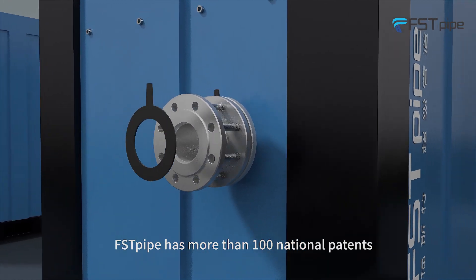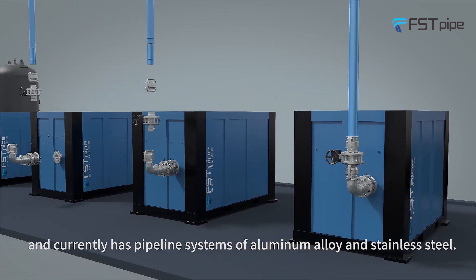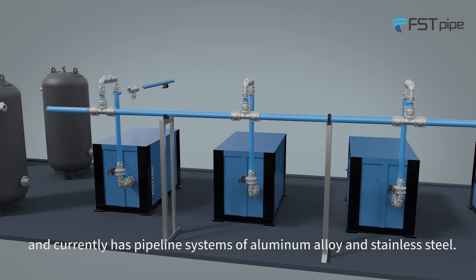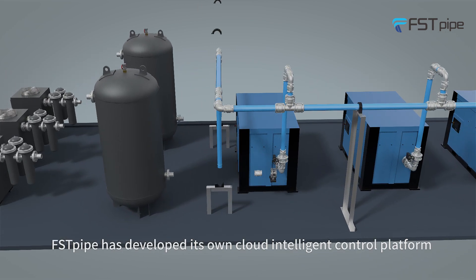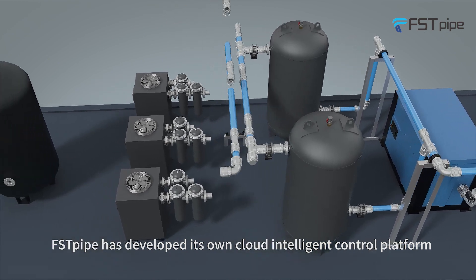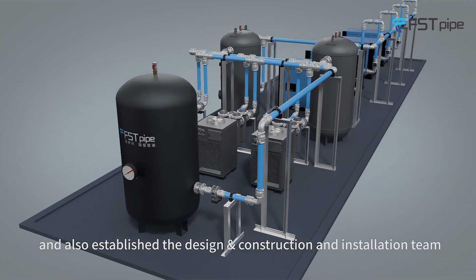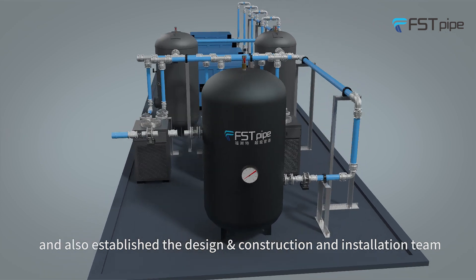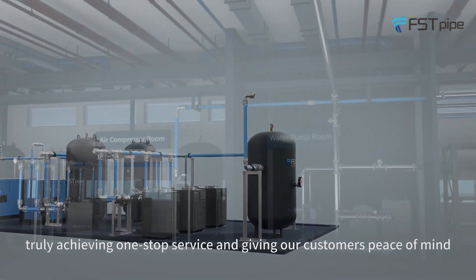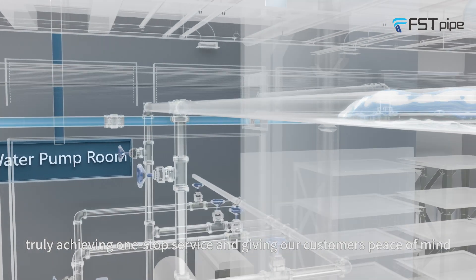First Pod has more than 100 national patents and currently offers pipeline systems in aluminum alloy and stainless steel. First Pod has developed its own cloud intelligent control platform and established a design, construction, and installation team that can serve all over the world at any time, truly achieving one-stop service and giving customers peace of mind.